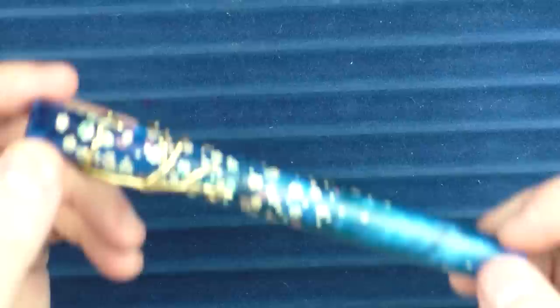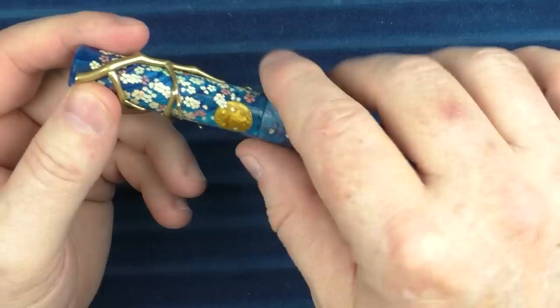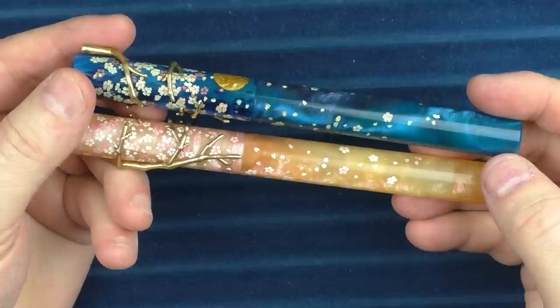Last honorable mention is a pen from an artisan whose creations just make me smile — it is impossible not to use this pen and get a smile on your face. And that is the Night Sky Sakura from Pen181. I own two of these pens: this one here is called the Night Sky Sakura — we can see there is a moon — and then I have this one called the Pink Sakura, which makes for a nice brother and sister pair.